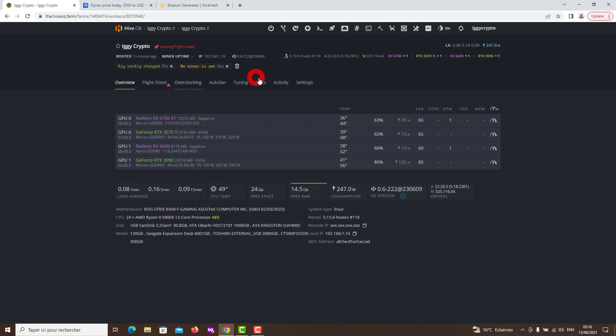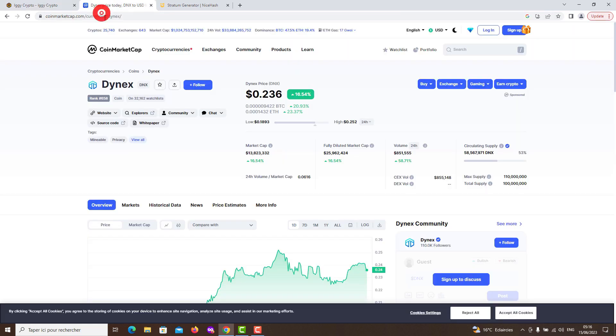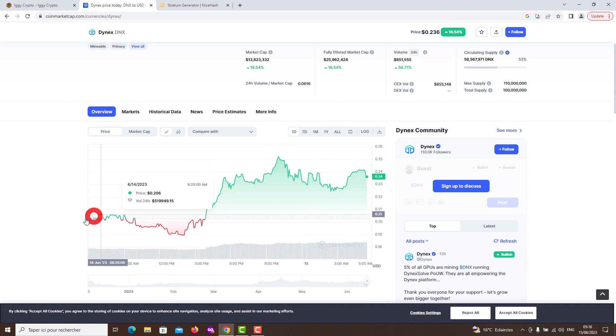The current price of BTC is around $25,000 with a downward trend, but you should be careful because the situation can change quickly. Let's start the bull run. There was also a record number of transactions with BTC, which in my opinion is good for BTC.